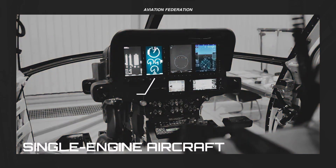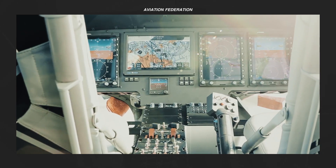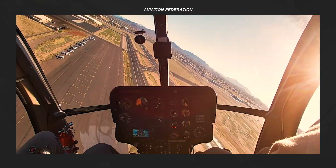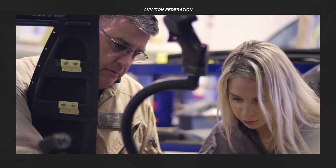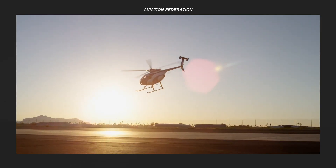We'll talk about their technical specifications, including their current unit price in the market. Check out the number one spot near the end of the video to see the most unconventional helicopter on our list. This is Sophie and you're watching Aviation Federation, sharing with you exciting information about the latest and greatest in aviation and beyond.